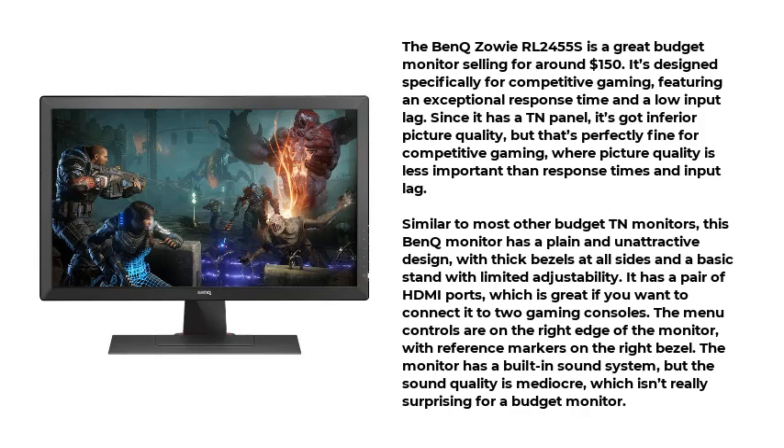It has a pair of HDMI ports, which is great if you want to connect it to two gaming consoles. The menu controls are on the right edge of the monitor, with reference markers on the right bezel. The monitor has a built-in sound system, but the sound quality is mediocre, which isn't really surprising for a budget monitor.